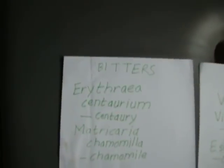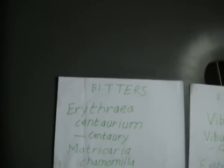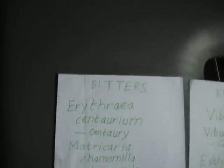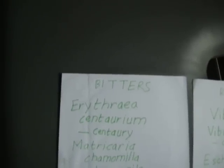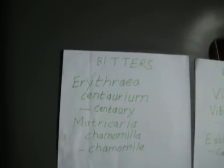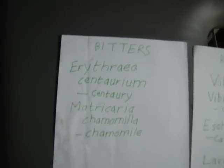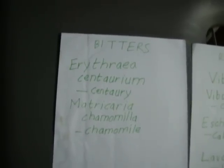Then you have the bitters. There are quite a number of bitters. One very popular one is Gentiana lutea, but this is endangered so I don't use it. So we have Erythraea centaurium — centaury — and Matricaria chamomilla, which has a number of other names.